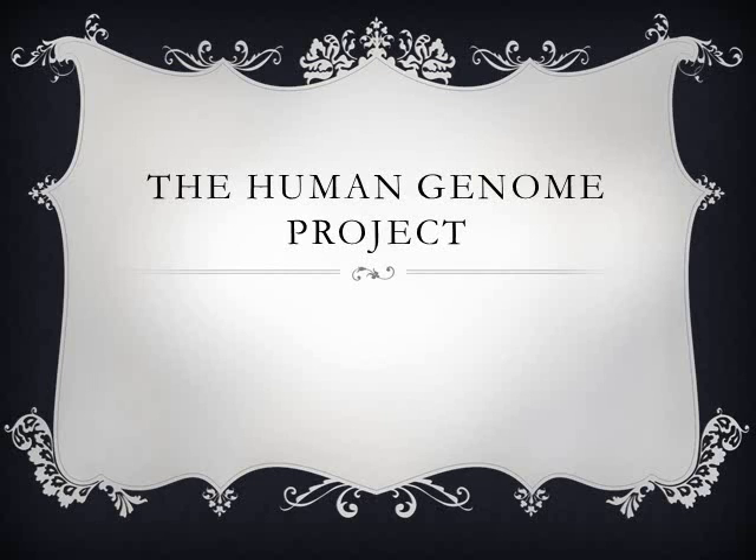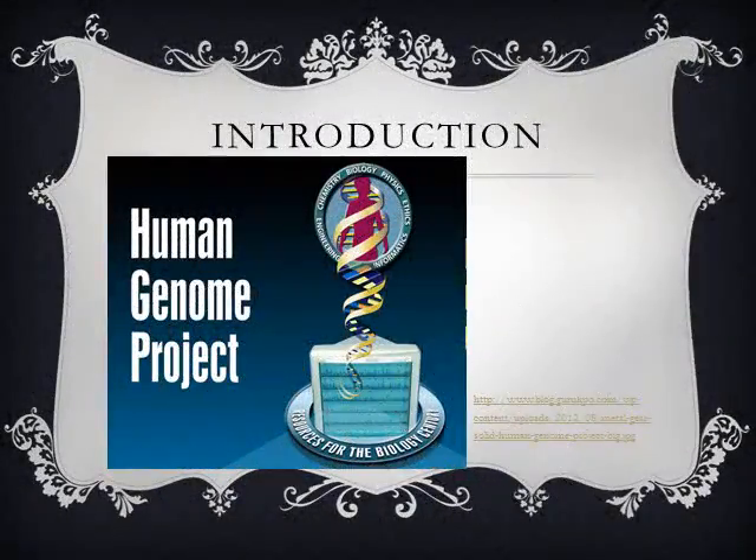The Human Genome Project was completed in 2003. It was a 13-year-long project coordinated by the U.S. Department of Energy and the National Institutes of Health. It's an international collaborative project to map the functions of the human genome.